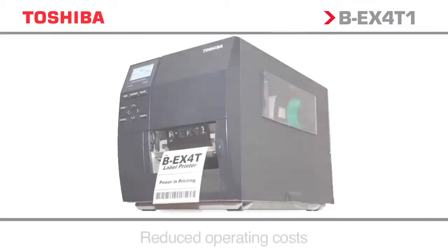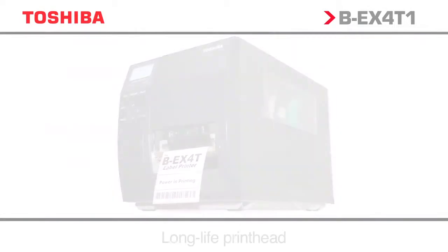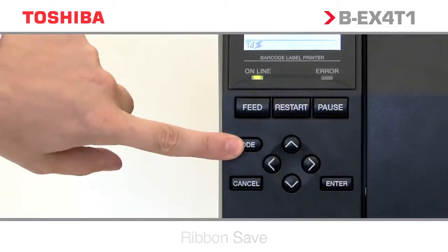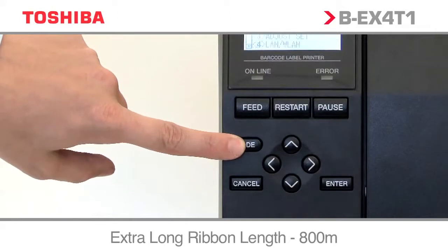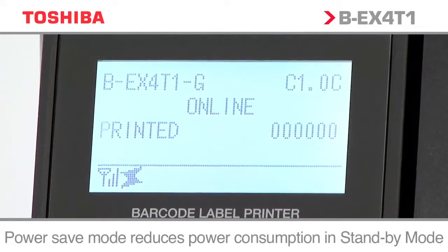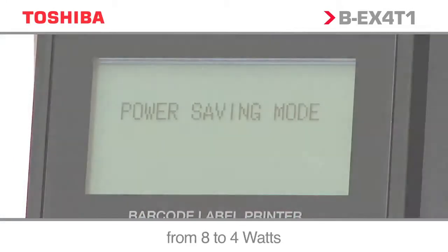Toshiba technology has enabled a dramatic reduction in operating costs, further lowering an already legendary low total cost of ownership. The BEX is equipped with world-class green technology ribbon saving function, with a nearly 70% overall lower power consumption on standby compared to its predecessor. The unit is also equipped with a power saving mode, reducing power consumption from 8 to 4 watts.